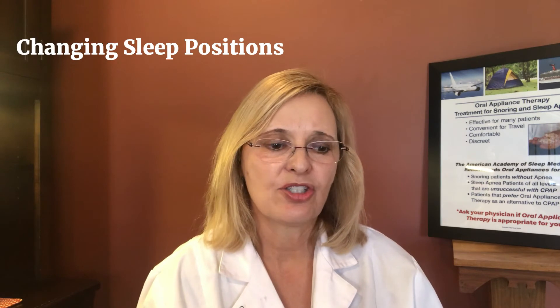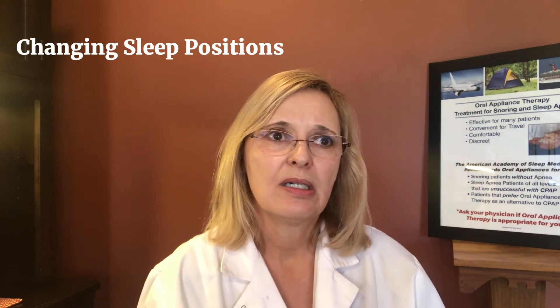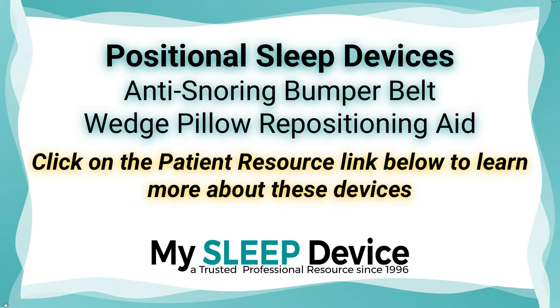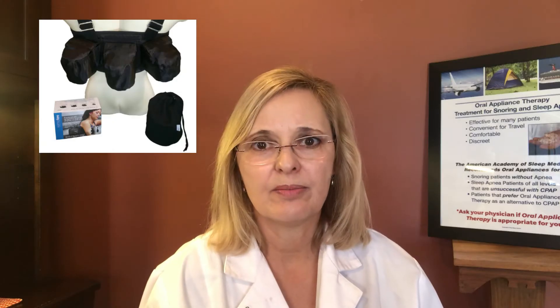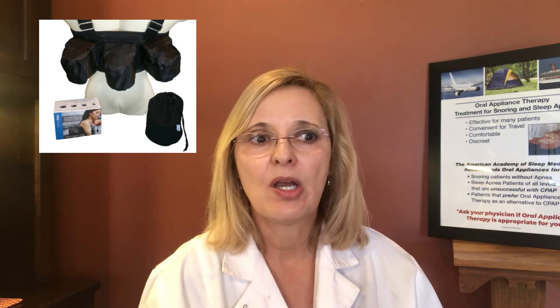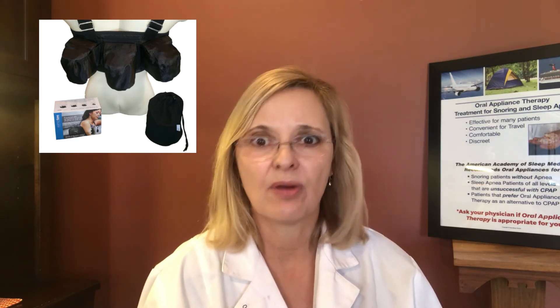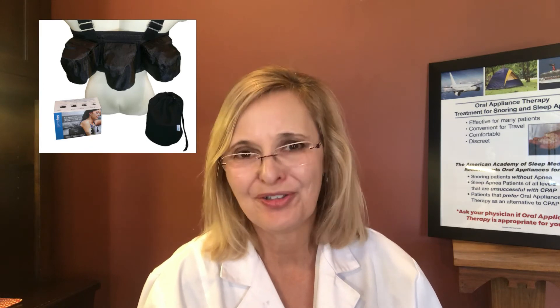Sleep position changes are another option. There are tools you can get to keep you off your back, should you be in the category of much higher apnea when sleeping on your back. That could help produce better results, or it might be your only treatment option if you're on the mild side. There are a lot of options for that.